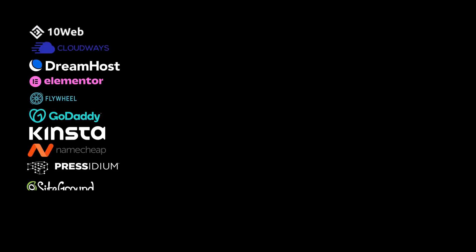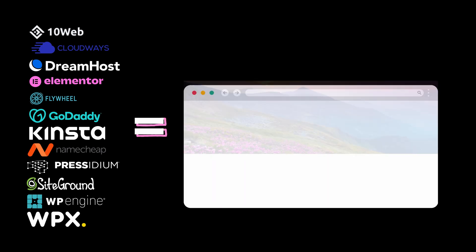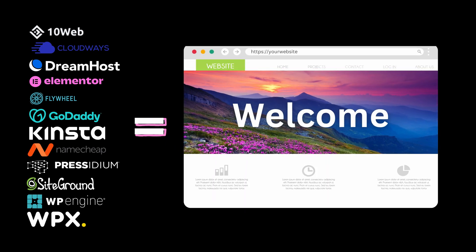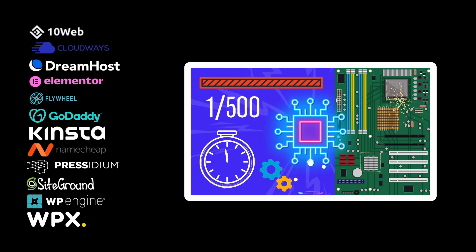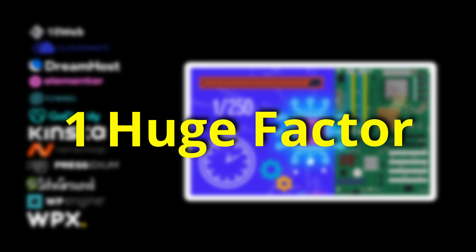At first glance, all of these entry-level plans might appear equal since they all give you literally the exact same WordPress, but the underlying hosting has major differences. And actually, there is one huge factor that sets one of these plans apart from the rest.